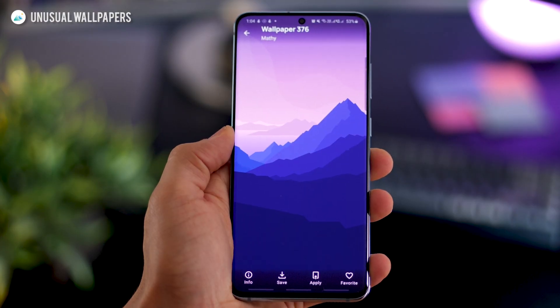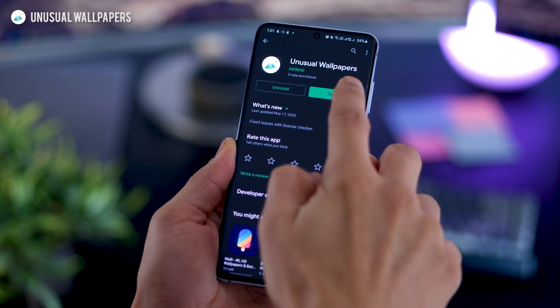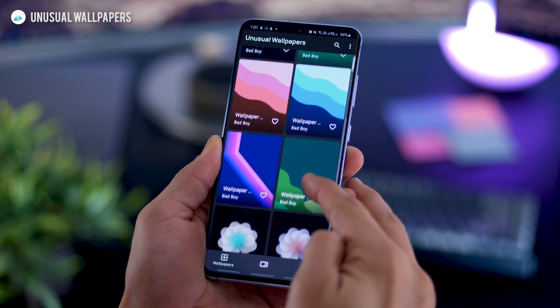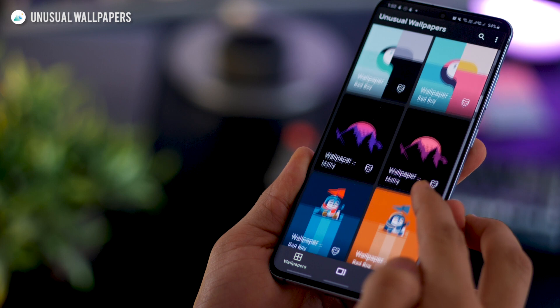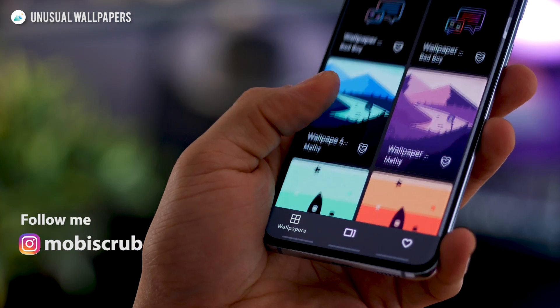What do you think about these wallpapers? I love the color, they're really high resolution and they are super unique. It's from this app called Unusual Wallpapers and they've got a simply brilliant collection. Reminds me of another wallpaper app called Wall Rod. It's very similar but the wallpapers are actually very unique and different.